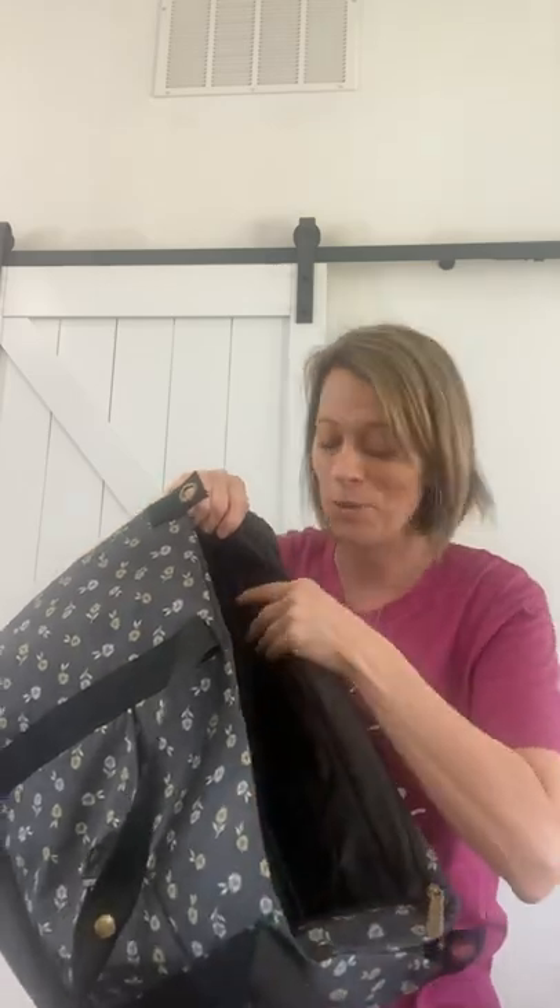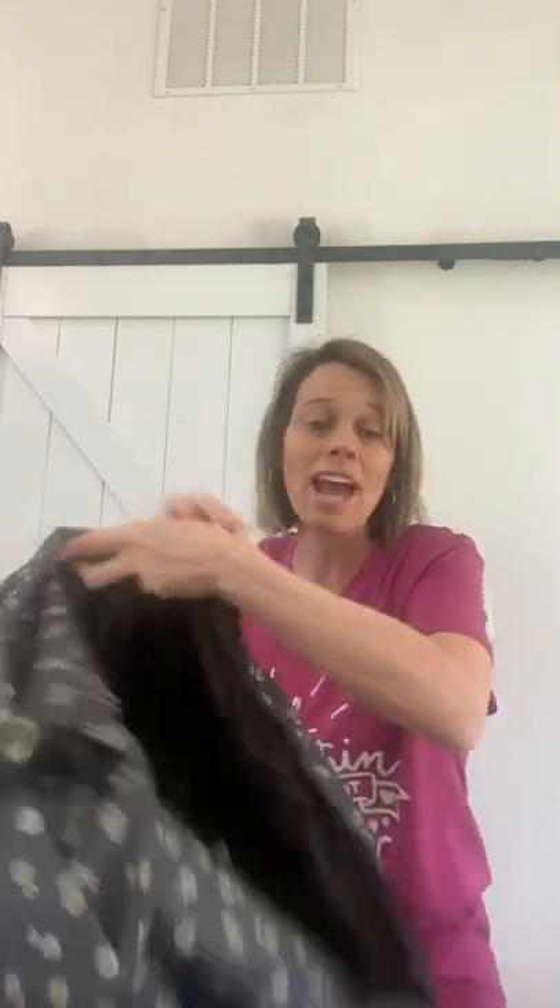Inside, we have a large pocket — it's kind of hard to see because it's dark inside, but this whole side has a pocket to fit your laptop. It's going to be like a laptop sleeve to hold your laptop secure, so this would also be a great business bag. On the other side, we have an additional zipper pocket with two additional pockets as well.